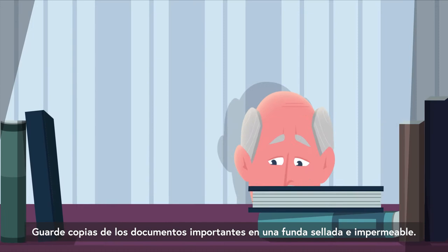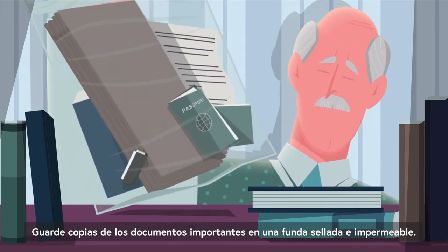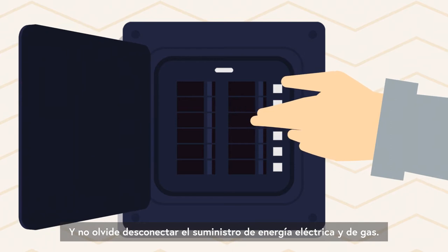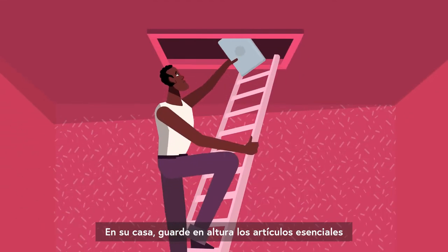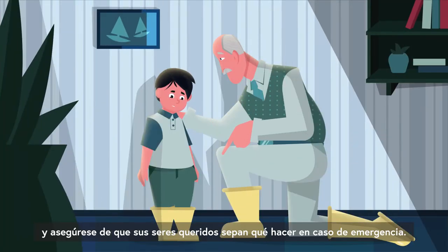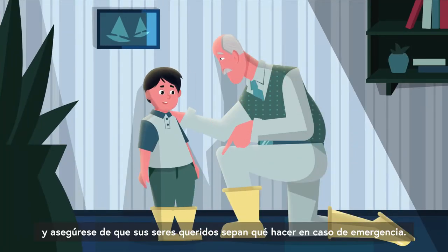Keep copies of important documents in a sealed, waterproof package. And remember to turn off the electrical power and gas supply. Move essential items in your home up out of the way of flood waters. And make sure your loved ones understand what to do in an emergency.